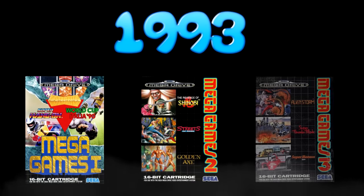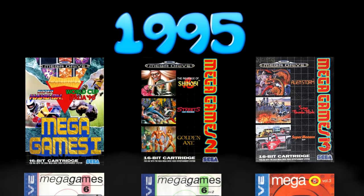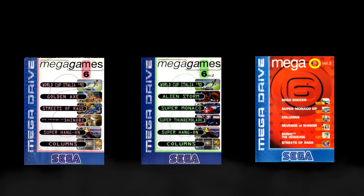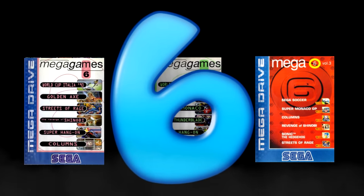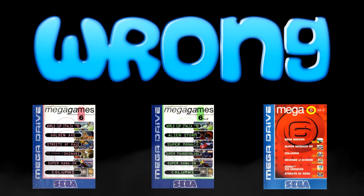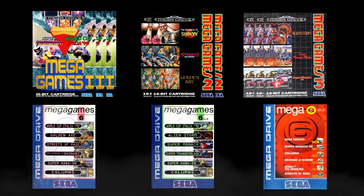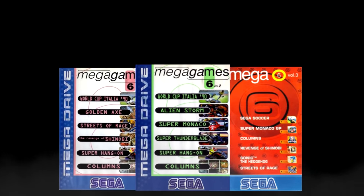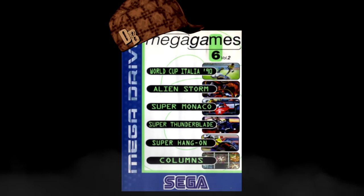Actually, hold up — before we go I want to talk just a little bit more about those Mega Games. So I was right as a lad: in 1993 they only made three Mega Games. But only two years later they released three more — this time called Mega Games 6 Volume 1, Mega Games 6 Volume 2, and Mega Games 6 Volume 3. What makes these different? Well, now you get 6 games on each cartridge. That's a total of 27 Mega Drive games on just 6 cartridges. Sounds cool, right? Wrong. You see, Mega Games 6 Volumes 1, 2 and 3 are all just compilations of the first three Mega Games.